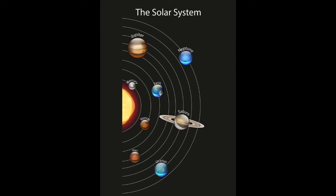Like the other planets in the solar system, earth is trapped in the gravitational pull of the sun. This causes earth to orbit or revolve around the sun. It takes one year, about 365 days, for earth to complete an orbit around the sun.